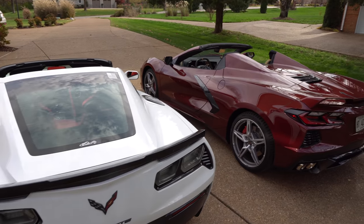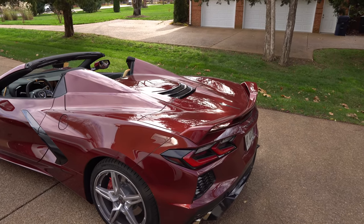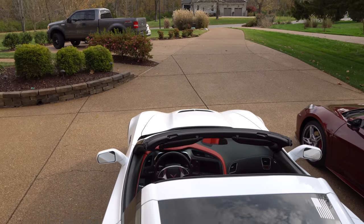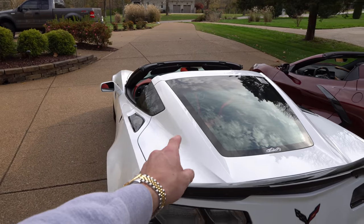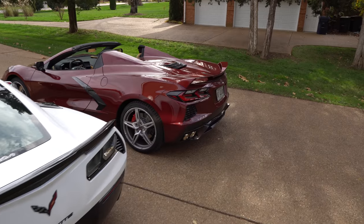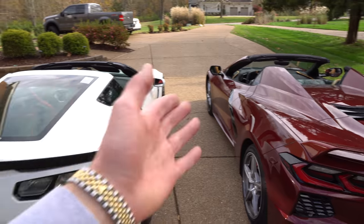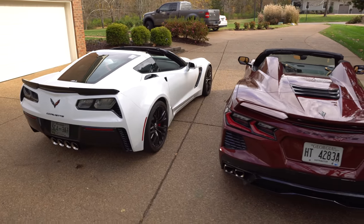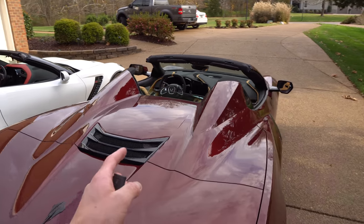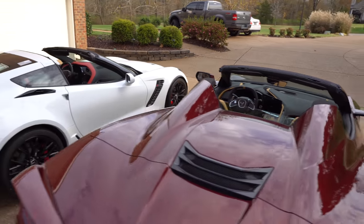Obviously on the C8 it's a mid-engine design, so the engine is going to be back underneath this cover. On the C7, the engine is up front — a 6.2-liter V8 producing 650 horsepower and 650 pound-feet of torque, supercharged. The C8 makes 495 horsepower and 470 pound-feet of torque with the Z51 package. Those numbers don't really mean much here since this is more of a design comparison. On the coupe there's a glass panel that comes down so you can see the engine underneath, but on the convertible you can't. On the C7, all we've got back here is trunk space.